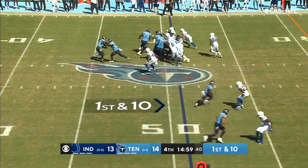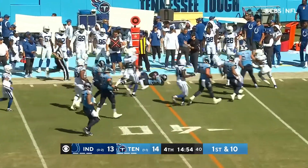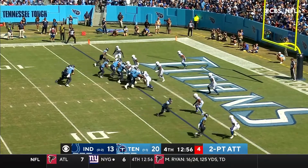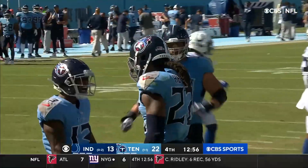First down and ten for Tennessee, and it's a handoff to Henry. Trying on the left side, turns it up. And Derrick Henry. Jones remains on the sideline. Henry up the middle, he's got it!